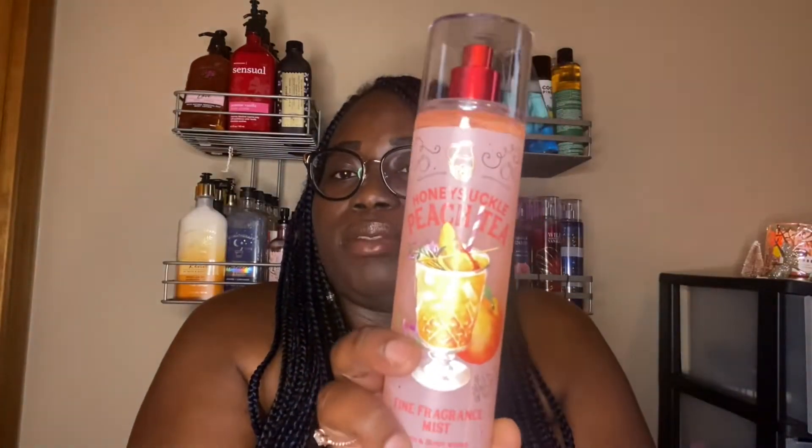So I'm going to show you guys a review on these. The first one is the Honeysuckle Peach Tea. The packaging — I absolutely love it. I love the nozzle; they made it look like an orange. The packaging is really pretty — it has the peach and the peach inside the drink, and it also shows the plant. It just gives me tea vibes, like a southern feel — tea on a really hot day, something to quench that thirst. The notes are honeysuckle blooms, juicy peaches, and sweet tea.